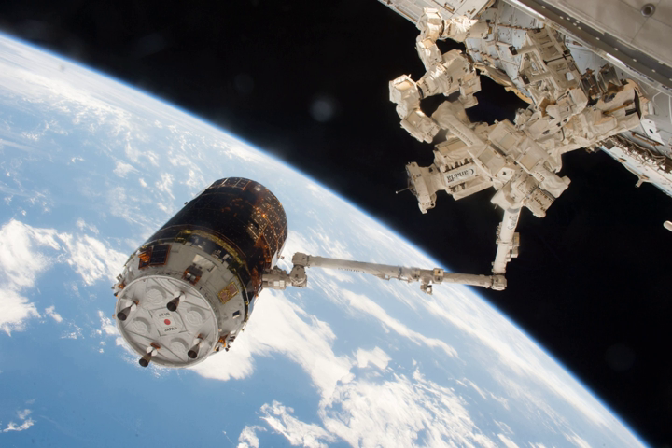Kunitori-6 carries about 5.9 tonnes of cargo including the support structure weight, consisting of 3.9 tonnes in the pressurized logistics carrier and 1.9 tonnes in the unpressurized logistics carrier. Cargo in the pressurized compartment includes 30 bags filled with potable water, food, and commodities, as well as a CDRA bed, two-phase flow hardware, and various experiment packages.